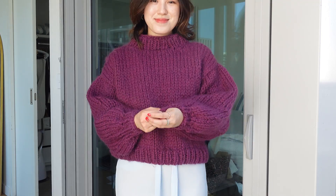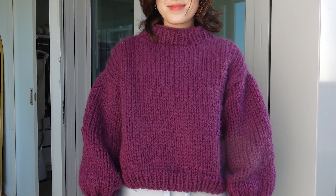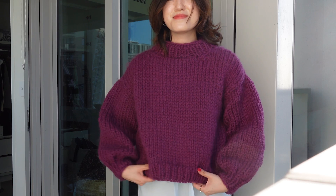In my color consultation that I did in Sydney, this color is actually meant to be one of my best. But I'm not really super convinced — so let me know what you think. Yay or nay?